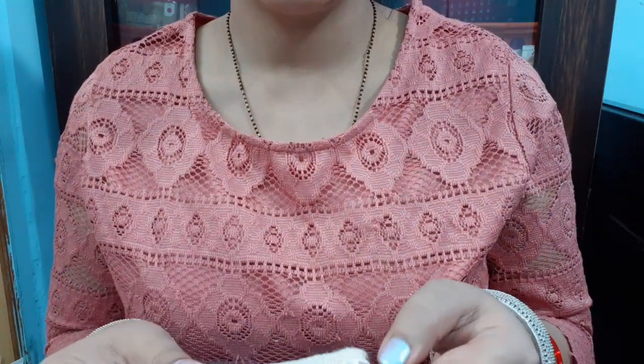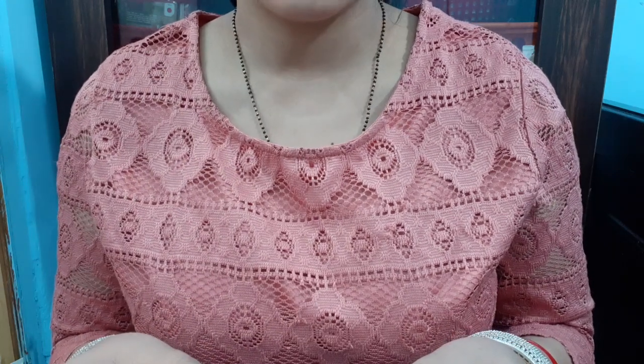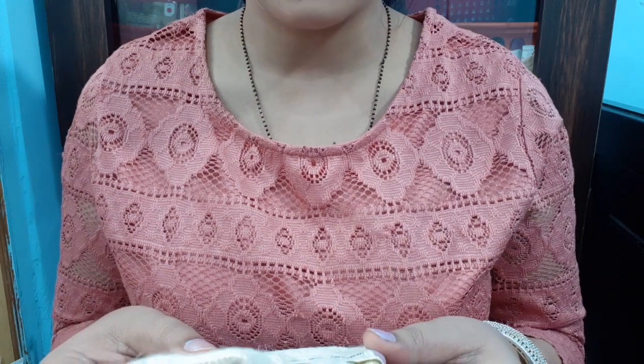You can see the packaging. The packaging is so desi, so Indian. Lavender and Chamomile Handcrafted Bathing Bar.